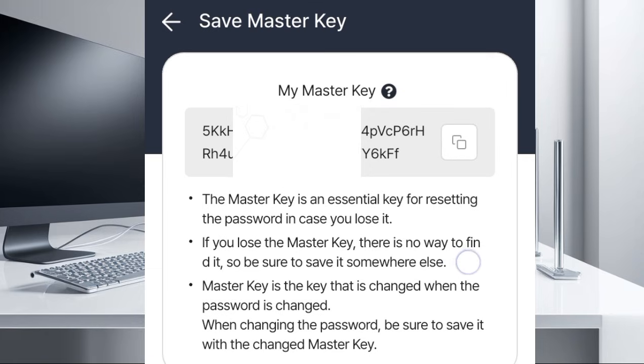The master key is the key that changes when the password is changed. When changing the password, be sure to save it with the new master key. So copy your master key and save it somewhere to ensure that if anything should happen to your wallet, you will be able to recover it.